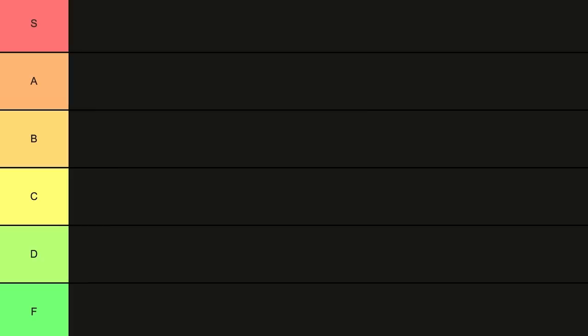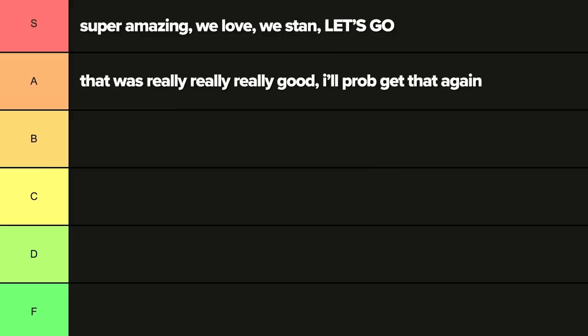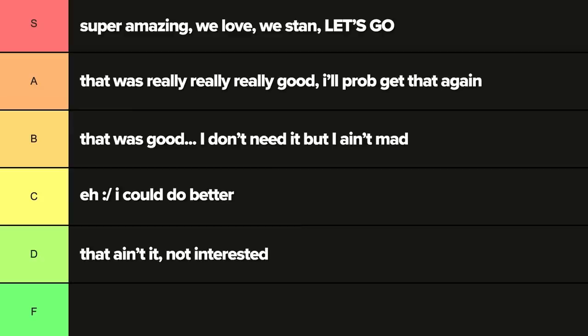S being super amazing — we love it, we stan, let's go. A being really, really good — I like that a lot and I'll probably have it again. B being good but don't know if I ever need to have it again. C being eh, it was fine, I probably could have made something better. D being that wasn't good, not interested in ever having this again. And F for when the Trader Joe's vegans have gone too far. Hoping I can eat all this stuff in one day, in one sitting. My freezer is absolutely jam-packed right now.